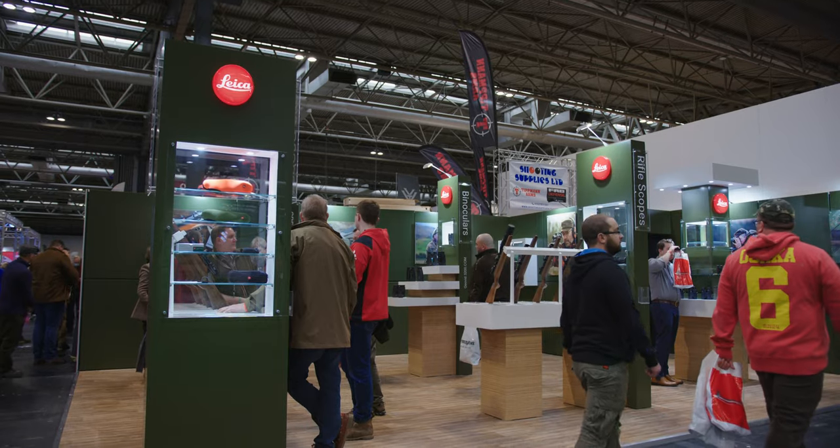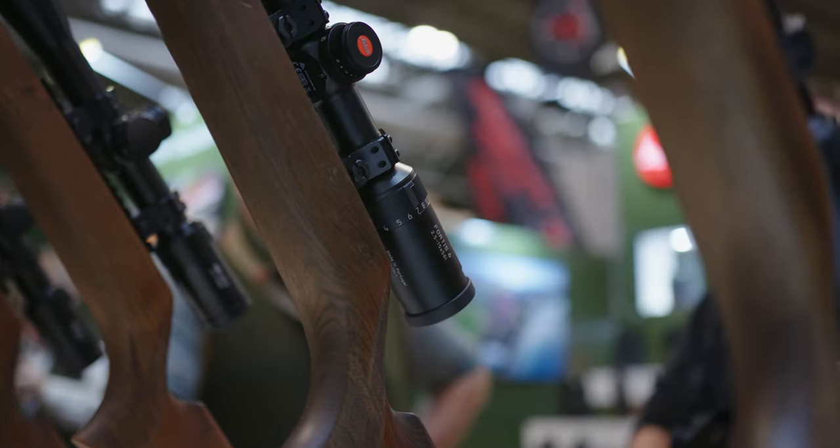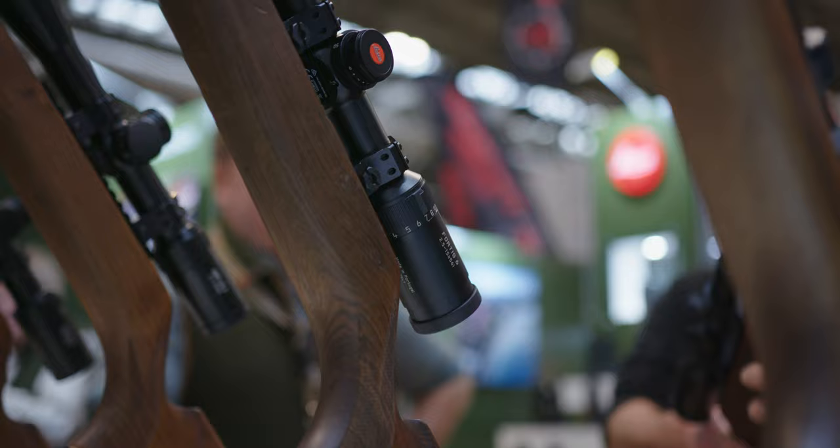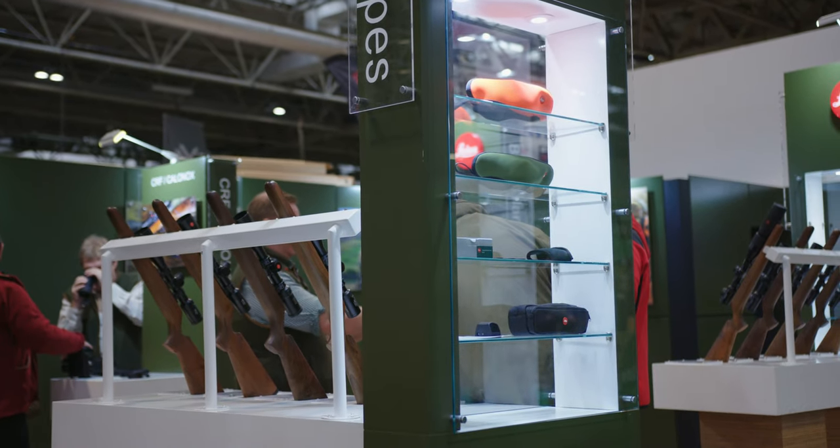We've also got our range of Magnus Riflescopes, Fortis 6, and Amplus. We're trying to cover a price point for all hunters, and they've all got similar high premium quality optic properties.